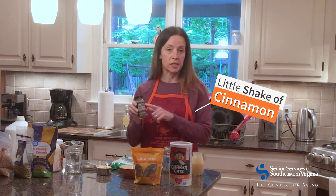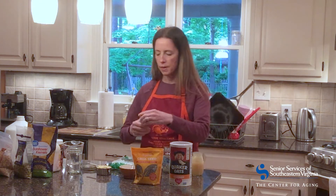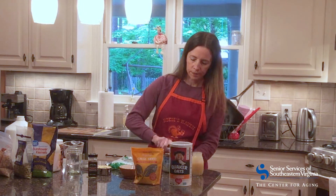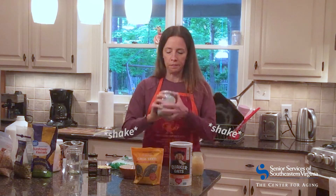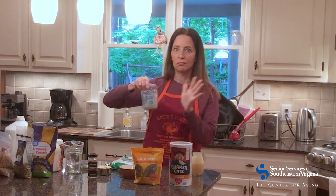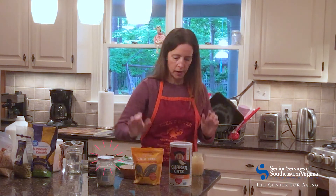I'm going to add one more thing — a little shake of cinnamon because I think it would taste delicious. A little shake of cinnamon in there. This is really how easy it is. Put the lid on, I'm going to shake it up because I know it's on there tight, and then I'm going to let it sit overnight. That is my first version of overnight oats.